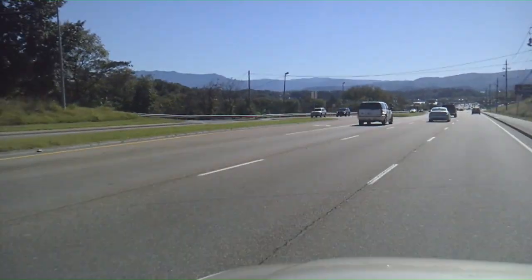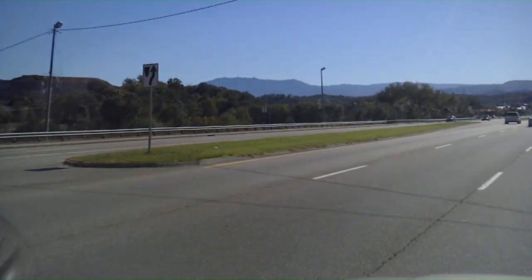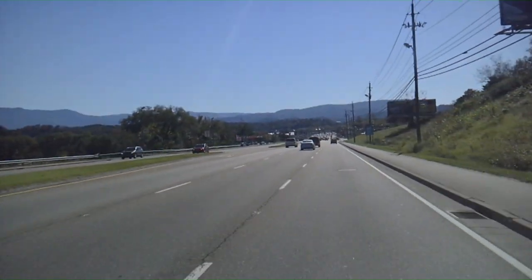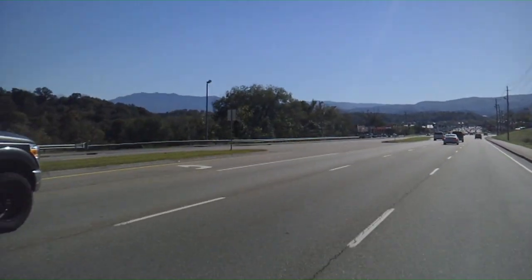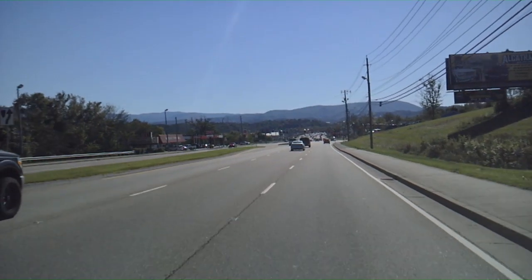There you go, now you guys can really see the mountain. I see that every day — it's so beautiful. Makes you appreciate where you are.